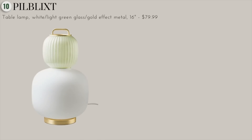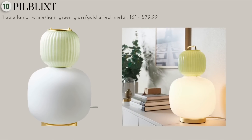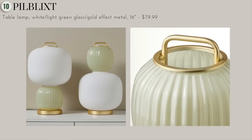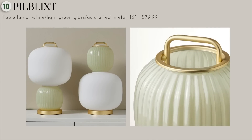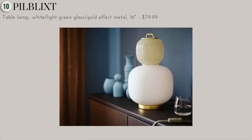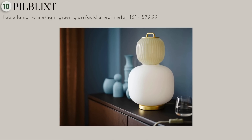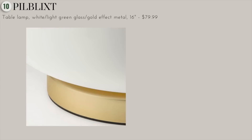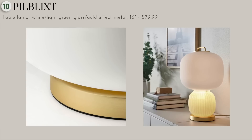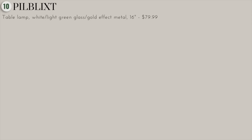We've definitely saved the best for last. Next, we have this gorgeous table lamp. I've seen so many reviews of this lamp and everybody is obsessed. The designer was inspired by traditional paper lanterns — she wanted to turn this lamp into something modern and timeless, so she added frosted glass and metal construction to make it a very decorative piece, even when it's off.